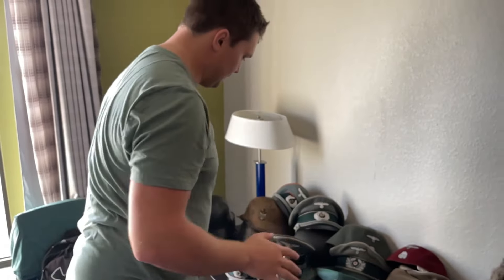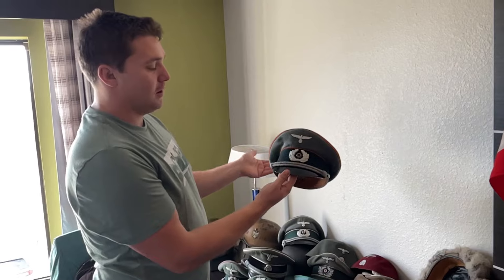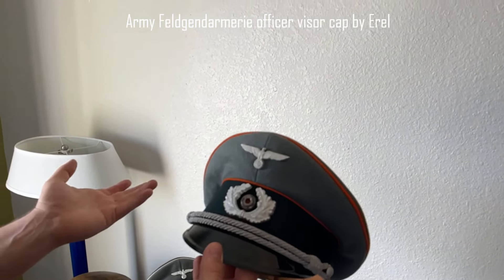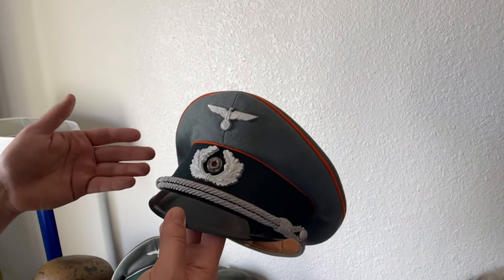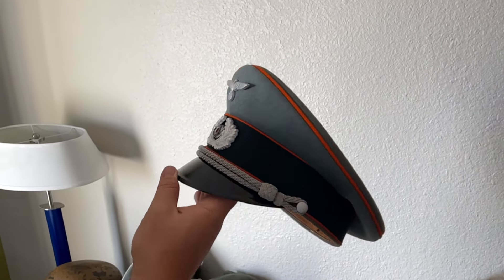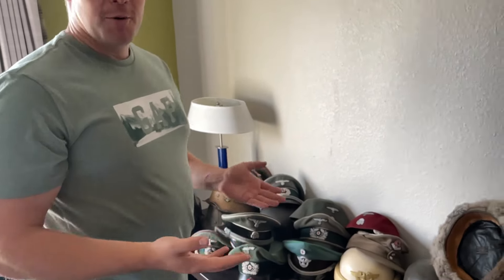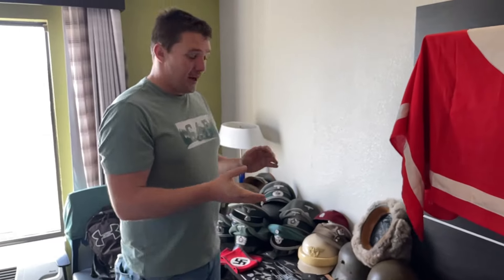To end the video, there's a nice army visor cap with orange piping — orange would be for military police or possibly recruitment officers. The cap is in excellent condition, void of any damage. I hope you enjoyed this video about all the stuff I found here in the States. A lot of it will be for sale on the website soon, and some items will end up in my personal collection. Thank you for watching, and don't forget to subscribe to our YouTube channel.